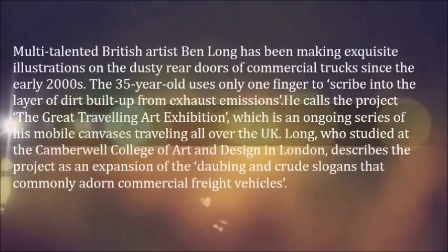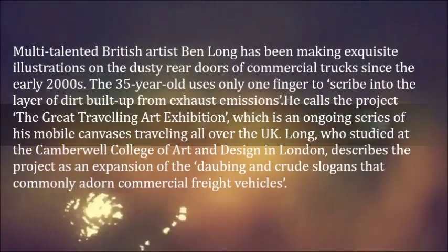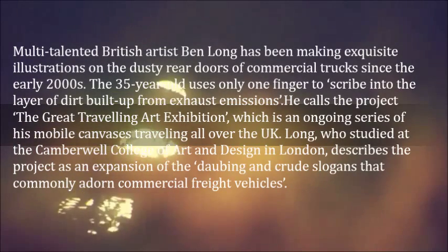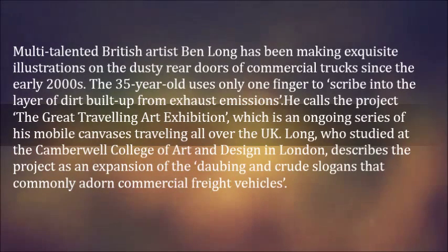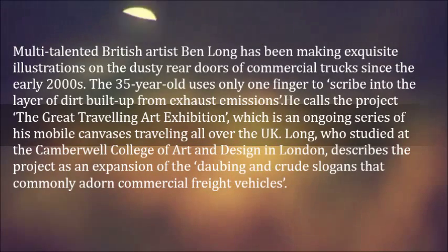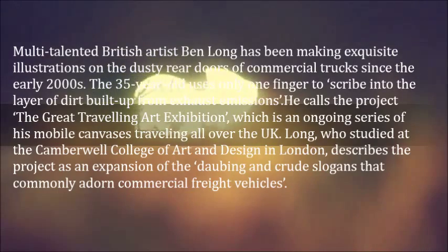Multi-talented British artist Ben Long has been making exquisite illustrations on the dusty rear doors of commercial trucks since the early 2000s. The 35-year-old uses only one finger to scribe into the layer of dirt built up from exhaust emissions. He calls the project the Great Travelling Art Exhibition, which is an ongoing series of his mobile canvases traveling all over the UK.